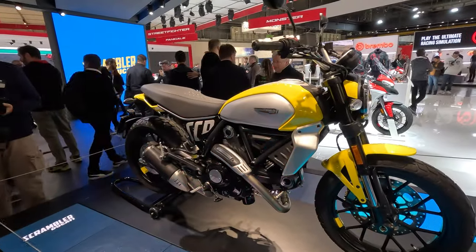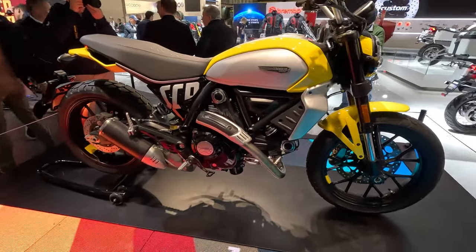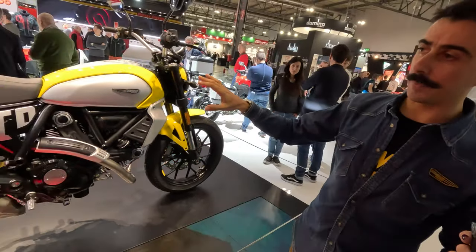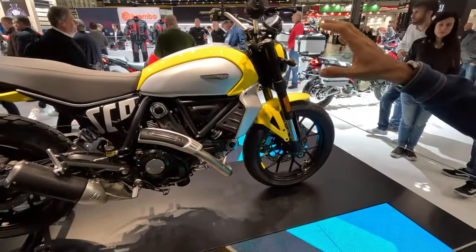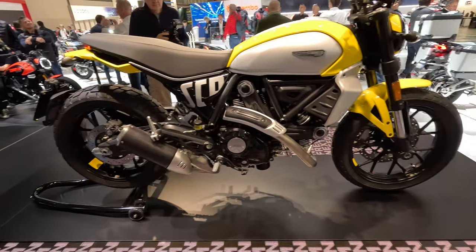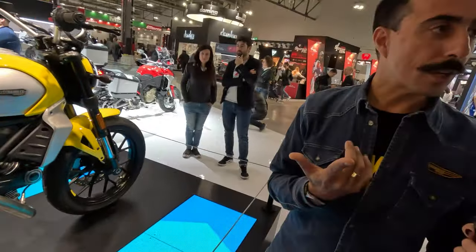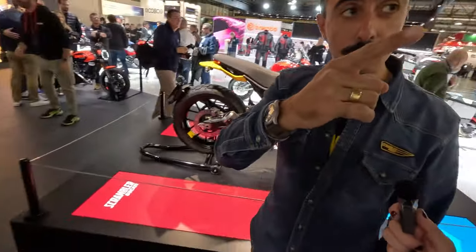I'm here with Rocco from Ducati Scrambler, and we're going to look at the new Ducati Scrambler models. They just presented the new Model Year 2023 Scrambler Ducati, fully updated. Starting with the Icon — their flagship of the 800 range — fully revised both aesthetically and in terms of technical content. Aesthetically, they have a new personalization kit with a cover on the fuel tank, fenders, a tag on the wheels, and a tag on the headlight. You have three standard colors and color kits.